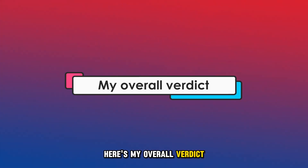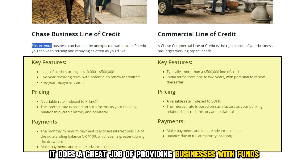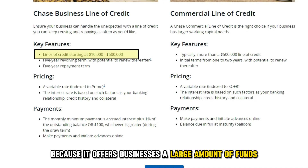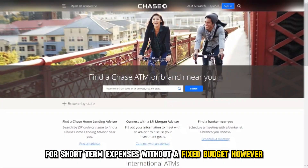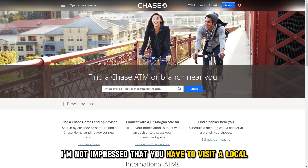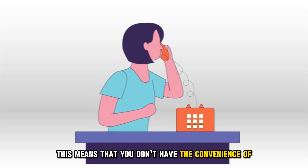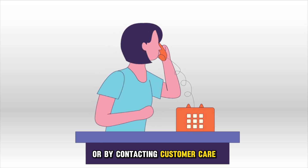Here's my overall verdict. I find the Chase Business Line of Credit to be reliable. It does a great job of providing businesses with funds when they need financing. Additionally, I'm impressed with the credit line loan amount because it offers businesses a large amount of funds for short-term expenses without a fixed budget. However, I'm not impressed that you have to visit a local Chase branch near you to apply, which means you don't have the convenience of applying online or by contacting customer care.